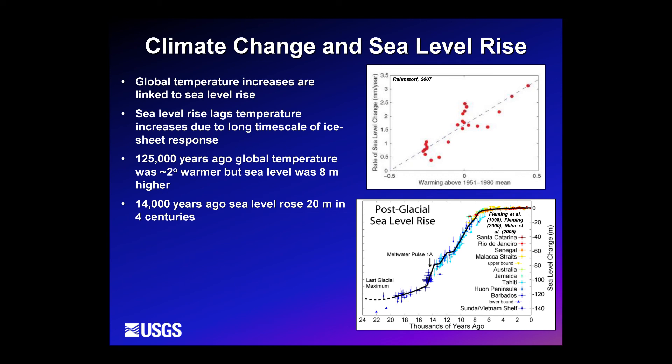Understanding how long it will take ice sheets to respond to temperature increases is on the cutting edge of science right now. We have examples from the recent geologic past where we had much higher sea level rise with comparable temperature increases. For example, 125,000 years ago during the last major interglacial, global temperatures were about 2°C warmer than pre-industrial today but sea level was 8 meters — roughly 26 feet — higher. And 14,000 years ago during a major meltwater pulse, sea level rose 20 meters in 400 years, about 5 meters per century, with less temperature increase than we're experiencing today.